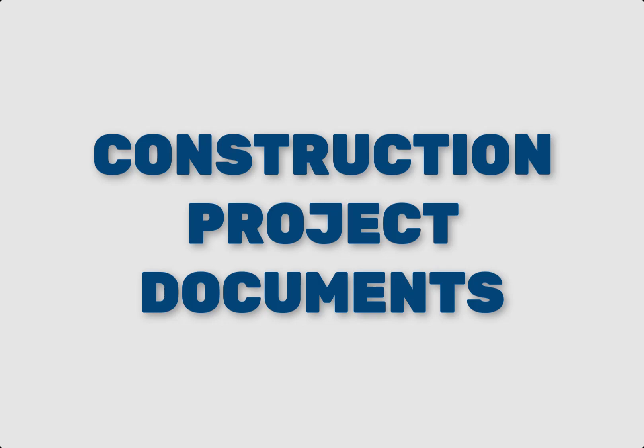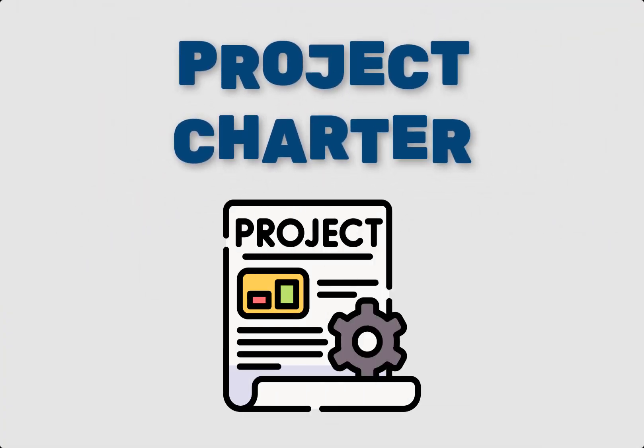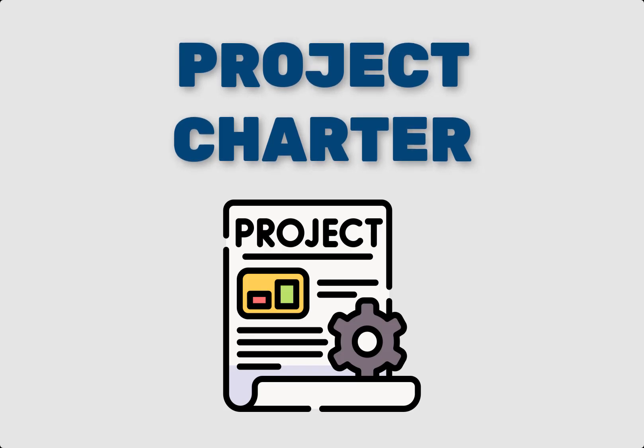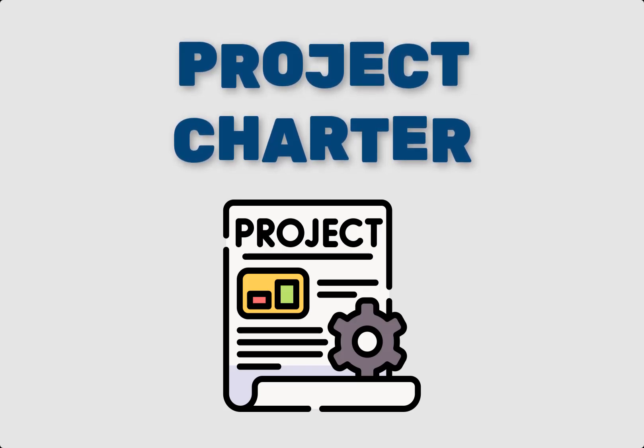First, let's explore the key documents that every construction project needs. Number one: Project Charter. The project charter is the foundational document that outlines the project's objectives, scope, stakeholders, and approval. It sets the direction for the project and ensures everyone is on the same page from the start.